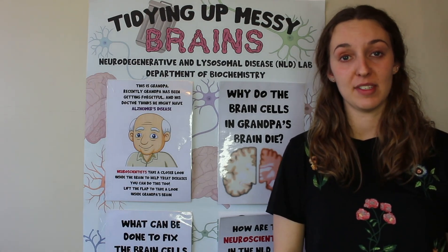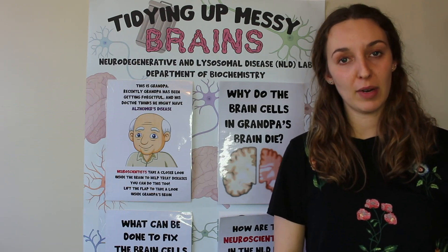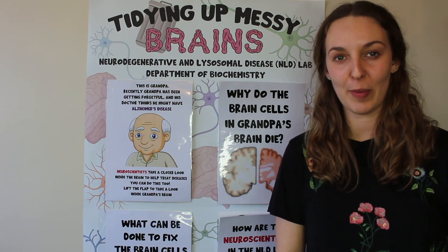Not everybody gets Alzheimer's disease, so part of our research is trying to figure out why some people get it and other people don't. Another part of our research is making treatments for the brain that we hope will help people with Alzheimer's get better. This is what I'm going to tell you a bit more about.